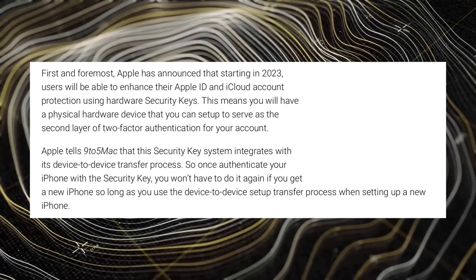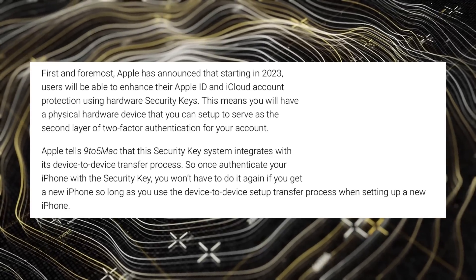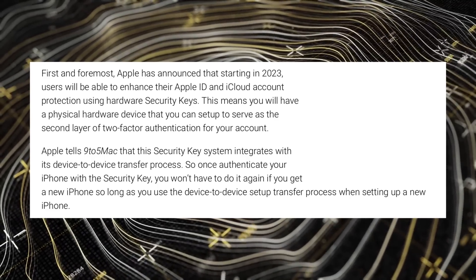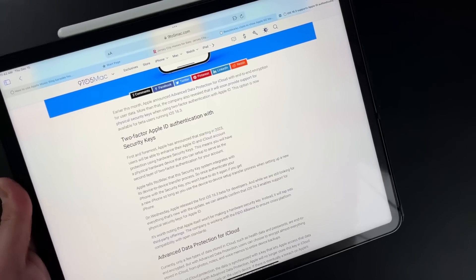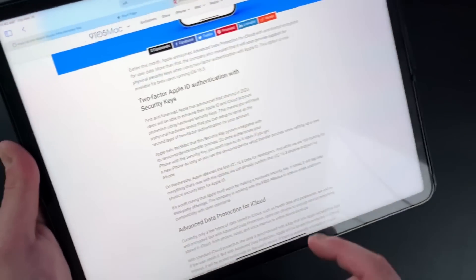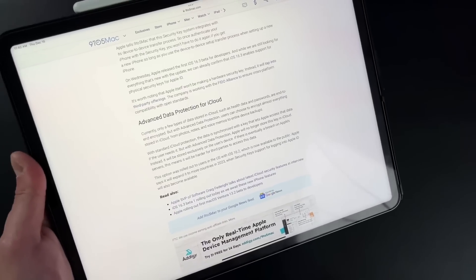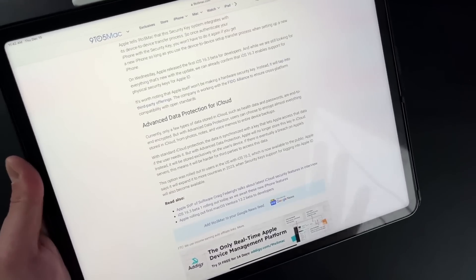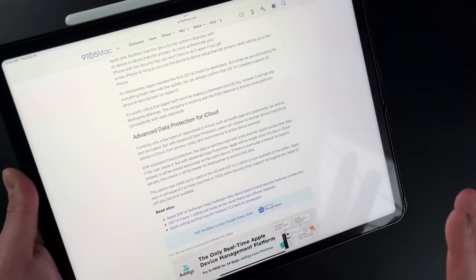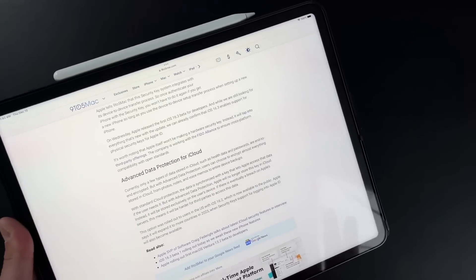Apple told 9to5Mac that this security key system integrates with its device-to-device transfer process. So if you're using an iPhone 13 or 14 Pro Max and next year you get a brand new phone, that same key — as long as you keep your same iCloud — will still work as a multi-factor authenticator with the new phone. You don't need to re-pair or re-authenticate it. This is just another level of security on top of Apple's advanced data protection for iCloud, which is end-to-end encryption for all iCloud services, expanding beyond health data, passwords, and iMessage to things like photos and notes.